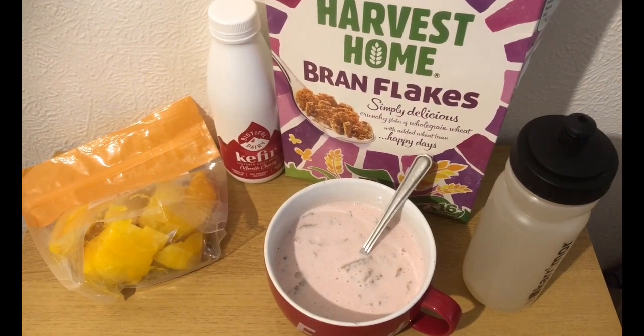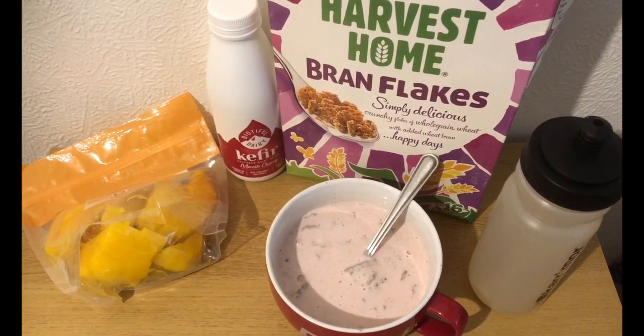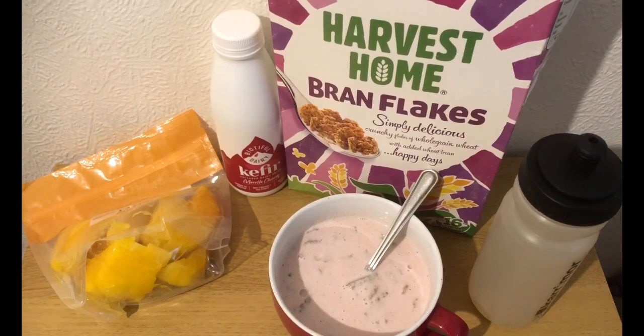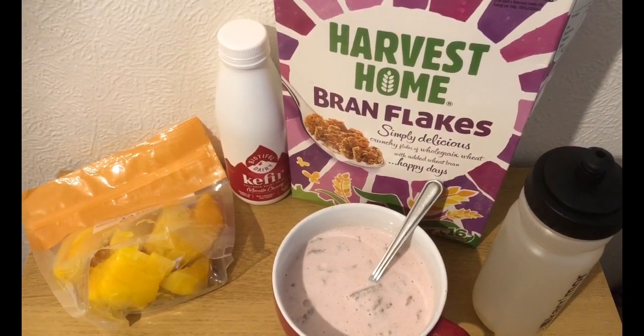This is my breakfast. It's a hefty 13 smart points, but I have got weeklies left over and I think I'd rather spend it on this than use it on chocolate — although saying that, I did have an Oreo the other day.